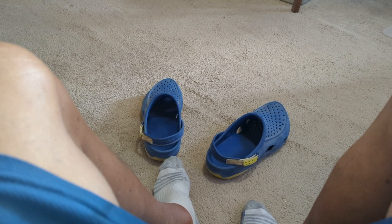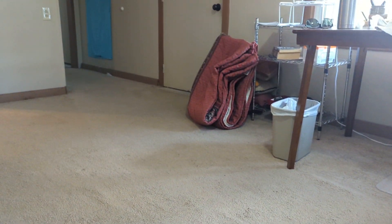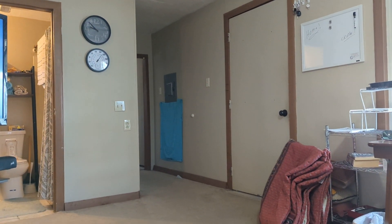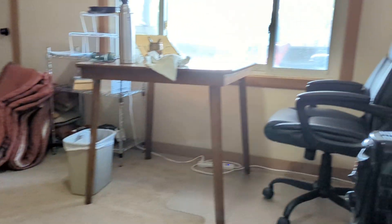Good morning ladies and gentlemen, this is Rusty 78609. Those are Crocs my feet were in. I've been busy getting my stuff moved from my RV to my tiny home or small home here in Fort Clark Springs. It's about 500 square feet — you've seen it before, some of you. There's my table.